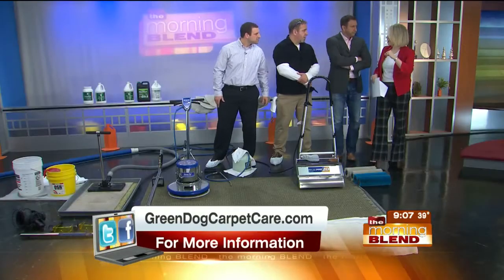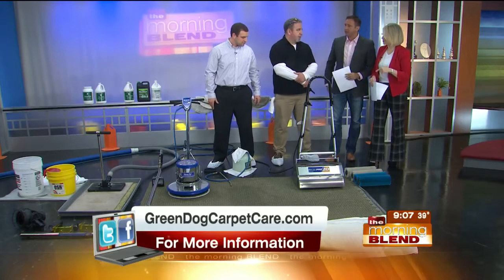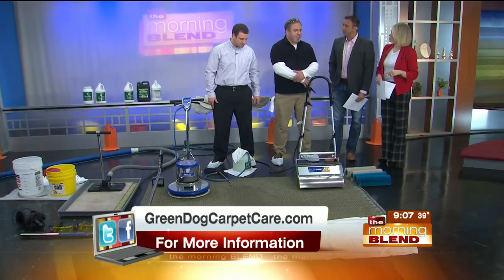What other carpet care companies might have been doing for years is that steam cleaning is really the best way to clean carpet, but that's really where these companies start and stop their process. If you don't remove those allergens first, then you're really just activating them, moving them around, moving the dust mites around. You could really leave the indoor air quality in a worse place than it was before you started.